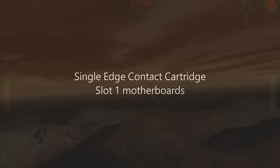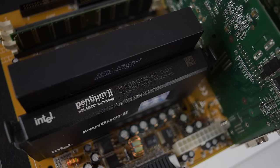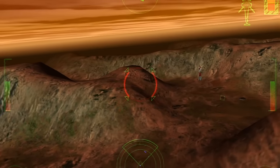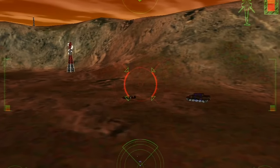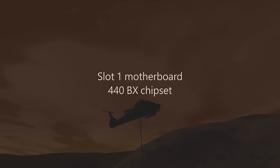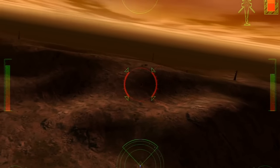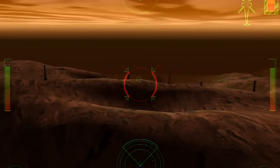Unlike previous processors, this one doesn't use a socket at all. It comes in a single-edge contact cartridge and is compatible with Slot 1 motherboards. The entire Slot 1 platform is known for being extremely stable, reliable, compatible, and of course very fast. To ensure that you get this awesome Slot 1 experience, I highly recommend getting a motherboard with the famous Intel 440BX chipset. This chipset is so good that it is used as a reference in many emulators and virtual machines.